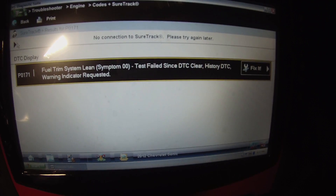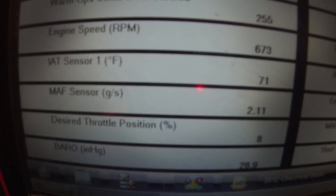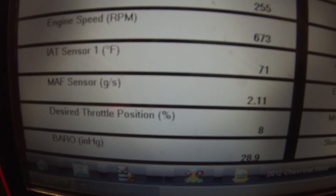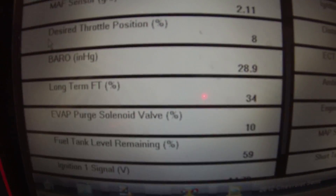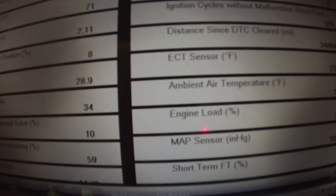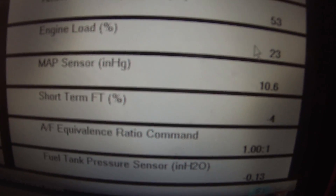Taking you to some data PIDs, just looking at some freeze frame data. That's my mass airflow sensor at 0.11 grams per second. I want to see my fuel trim — there's my long-term fuel trim at 34%. That's probably our problem. Here's my short-term at negative 4, and my MAP sensor.